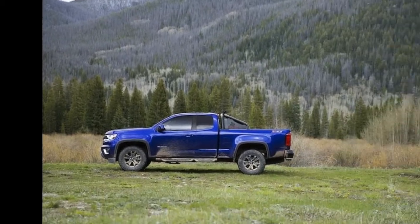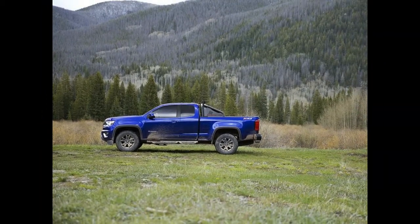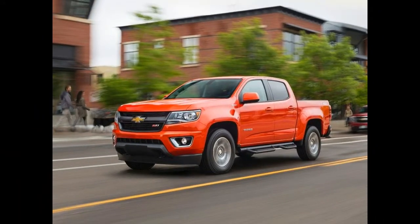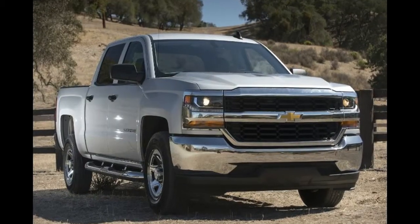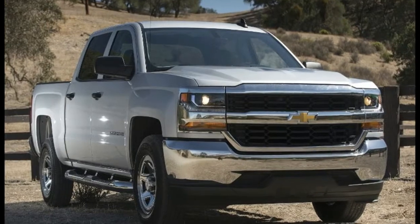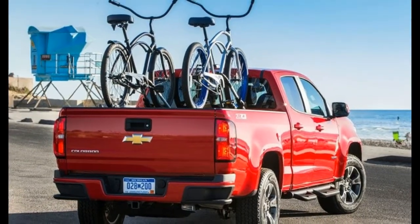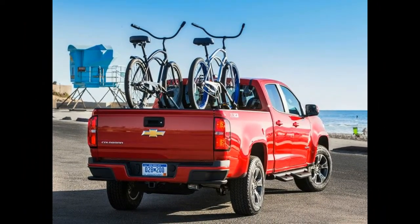2016 Nissan Titan XD – 8.8 inches. The 2016 Nissan Titan XD has garnered plenty of attention for its available V8 diesel engine and a towing maximum of more than 12,000 pounds. It also provides a dedicated off-road model, the Pro-4X, that boasts 8.8 inches of ground clearance.